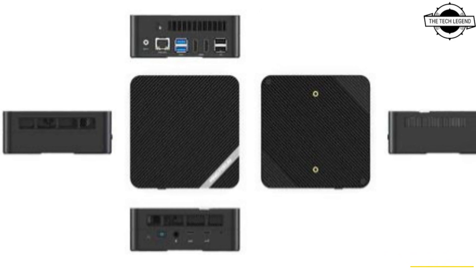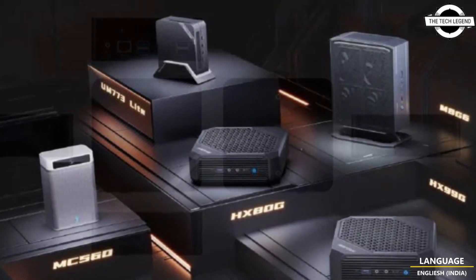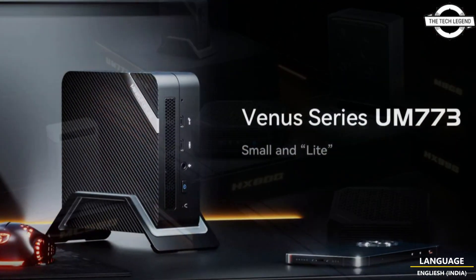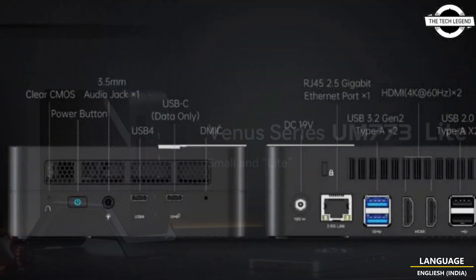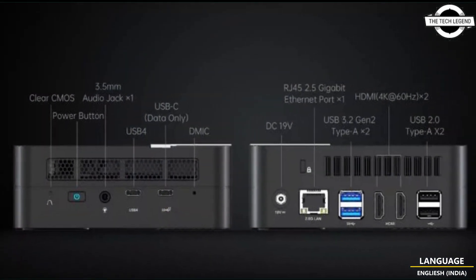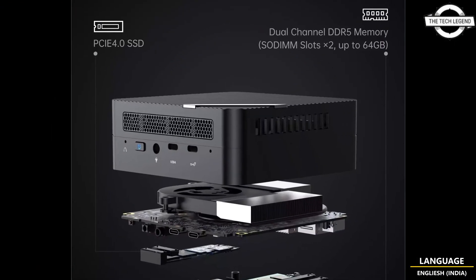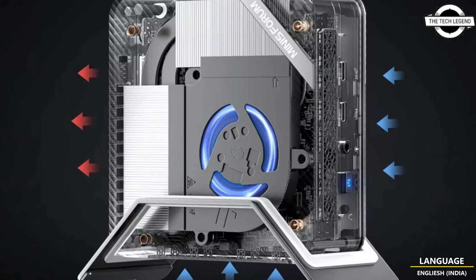Hello friends, welcome to the Tech Listen channel. Today I will talk about the Minisforum UM773 Lite Mini PC. The Minisforum UM773 was launched with the AMD Ryzen 7735 HS processor and received widespread praise from consumers. Now, the new versions — the UM773 and UM773 Lite — have arrived globally with a more equitable price.